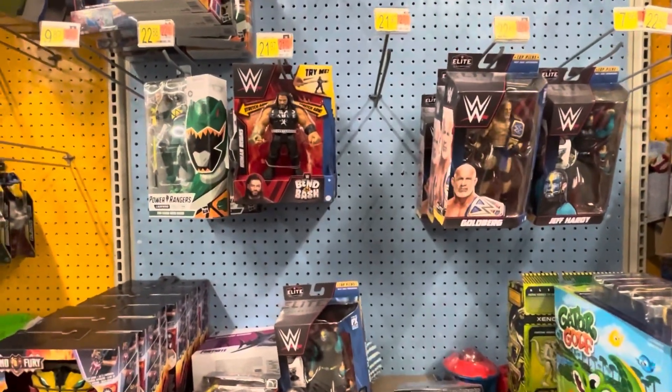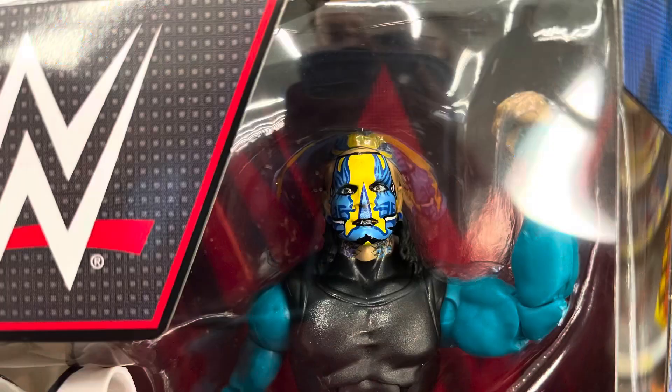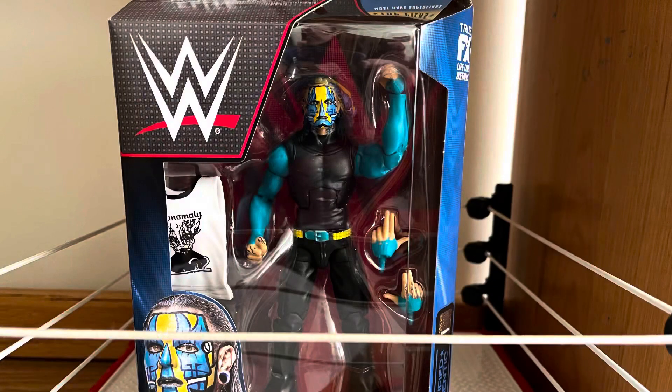But looking at the figures, it is mostly just the Goldberg and Jeff Hardy that I would look into picking up here, which are both good figures. But I ended up picking up the Top Picks Jeff Hardy because I do not really have plans to use Goldberg in PTW. But I do not have a face paint Jeff Hardy, so that is what we got on this toy hunt in Walmart. Not a lot of figures in Walmart, but what they did have was pretty good.